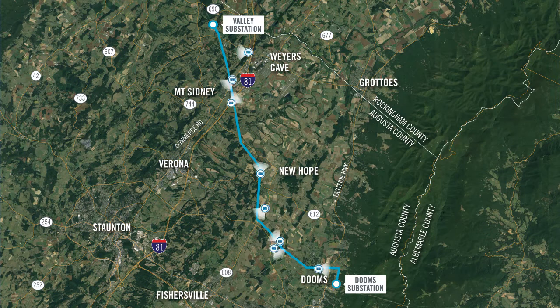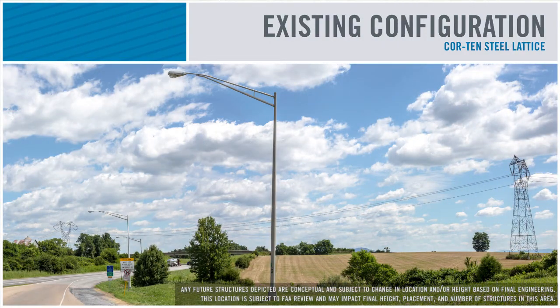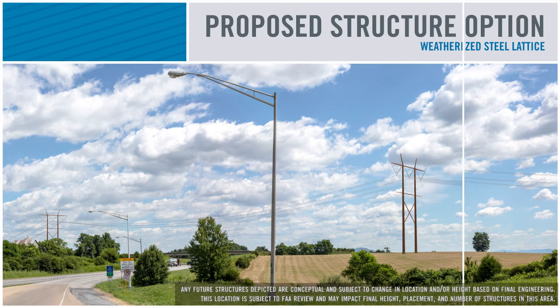To provide a representation of what the proposals could look like once complete, the company is providing a number of photo simulations. This video shows three of the vantage points used. We begin with existing Cor-Ten steel lattice structures located just off Interstate 81 looking northeast. The existing structures stand 111 feet tall on average. Proposed galvanized steel lattice structures would stand 143 feet tall on average, with new structures kept in the same general location as the existing structures to minimize impact. The weathering steel H-frame structures offer a brown rust finish and would stand 150 feet tall on average, the highest of any available option.